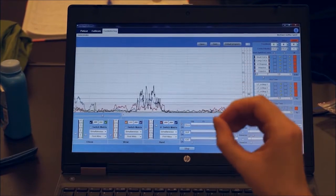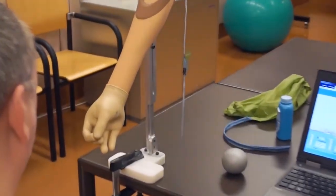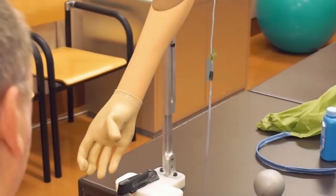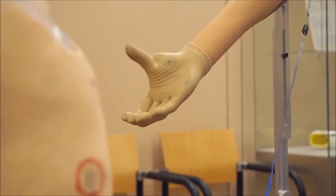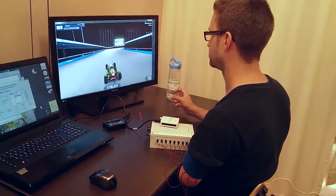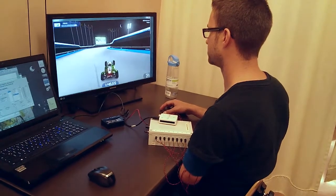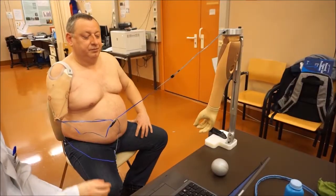For a functional prosthetic control, patients need to be able to both isolate individual muscle signals and to simultaneously activate them. Using game-based therapies has proven to be a stimulating way to increase patient motivation, effort, and performance during otherwise monotonous exercises.